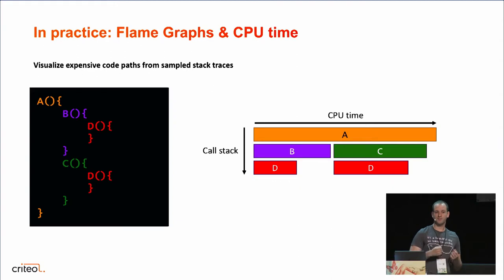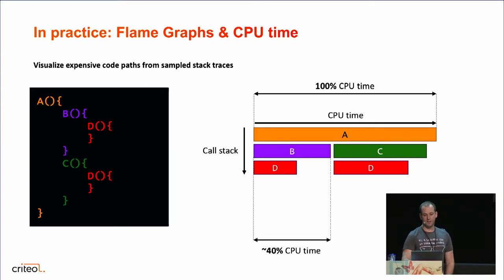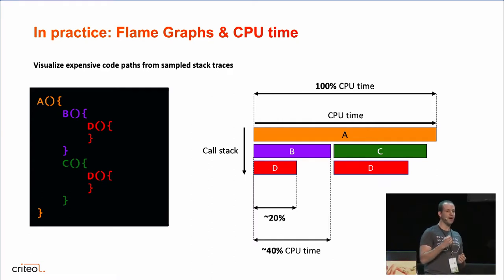The width of each block is proportional to the CPU time spent. So A as the root method is 100% CPU time, B being 40% of the width of A represents 40% CPU time, and D would be 20% CPU time. This is very useful because you can see not only which code paths are used in your application but also how expensive they are in CPU time — very convenient to optimize the job and avoid premature optimization, because sometimes you optimize something and realize too late it was not the bottleneck.